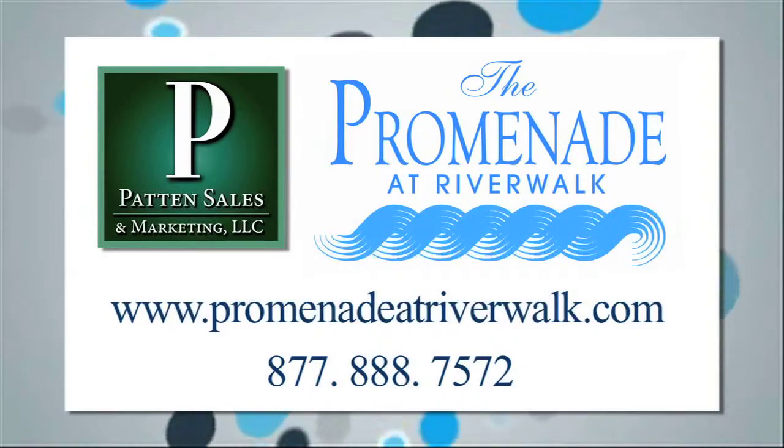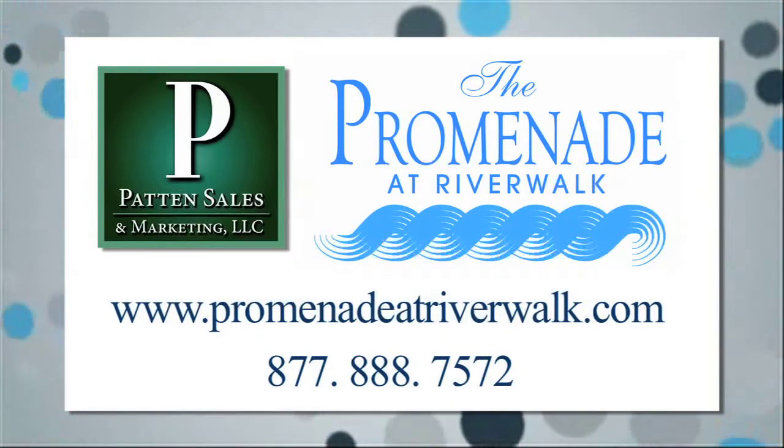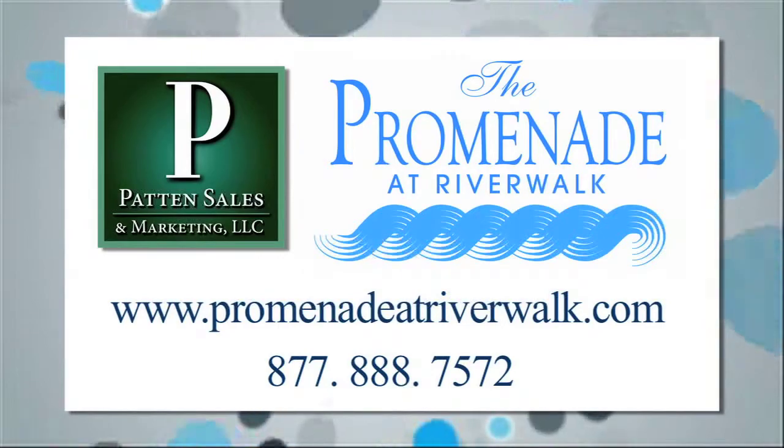Luxury homes with a prime location — all at the Promenade at Riverwalk. For more information, visit PromenadeAtRiverwalk.com or call 877-888-7572.